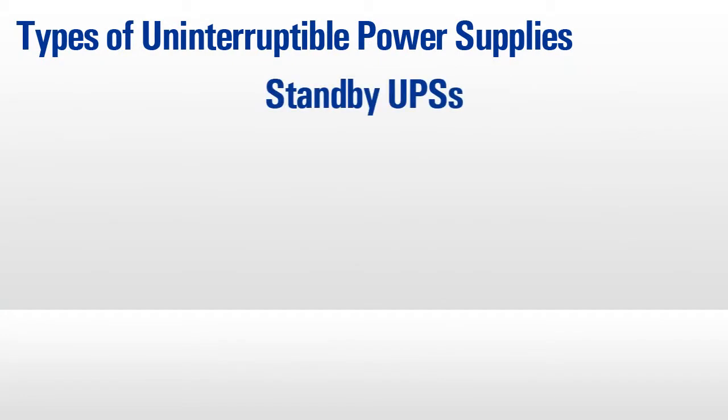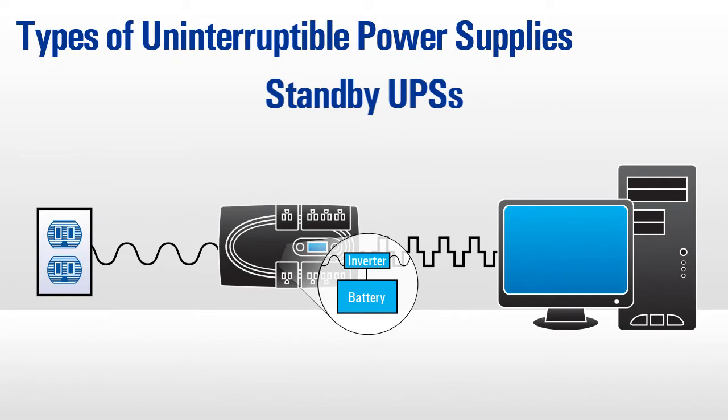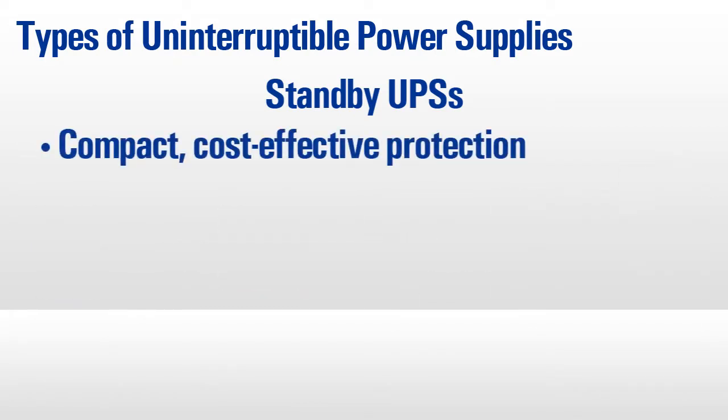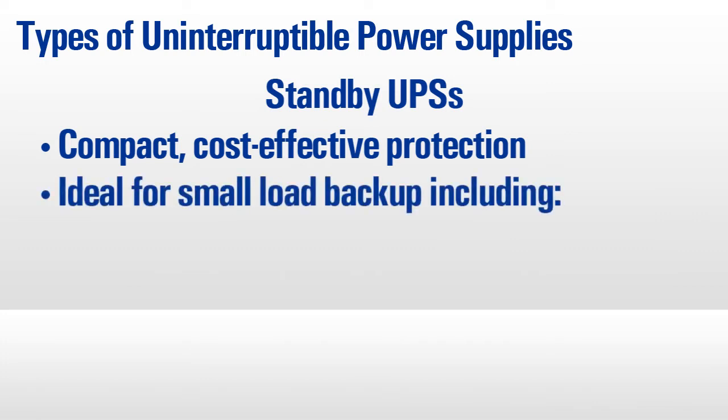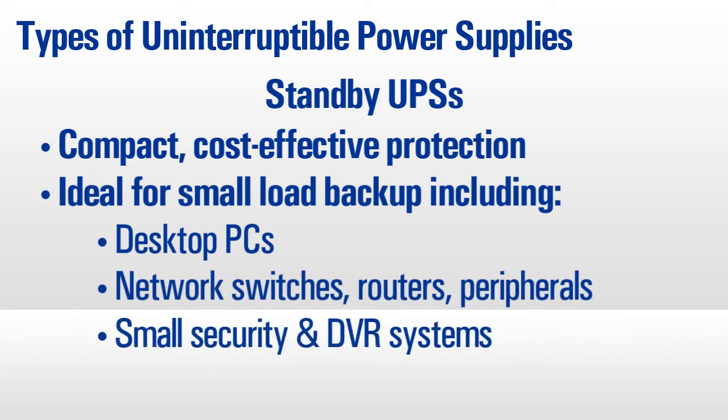Standby UPSs protect from power problems by switching to battery power during overvoltages, brownouts, and blackouts, and are the most basic and cost-effective UPS technology. These units are ideal for small loads such as desktop workstations, network switches and hubs, and small security DVR and camera systems.